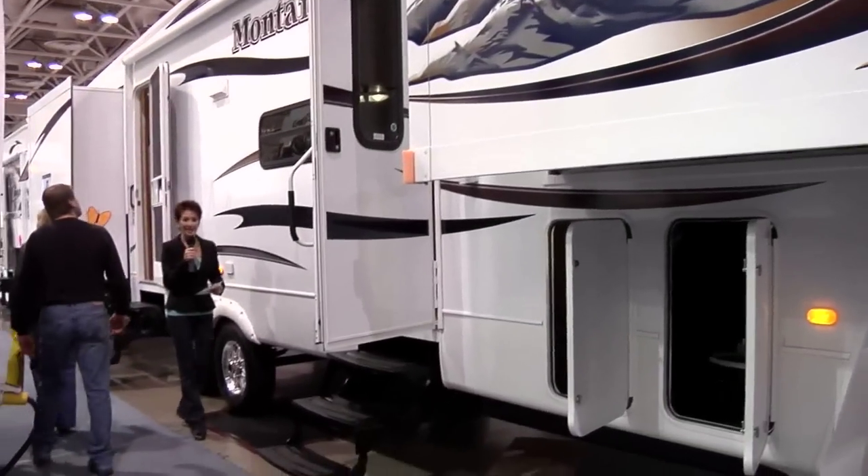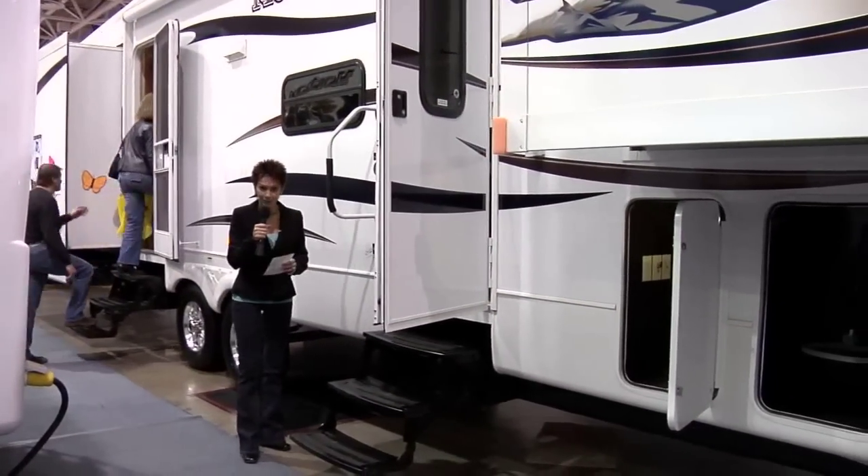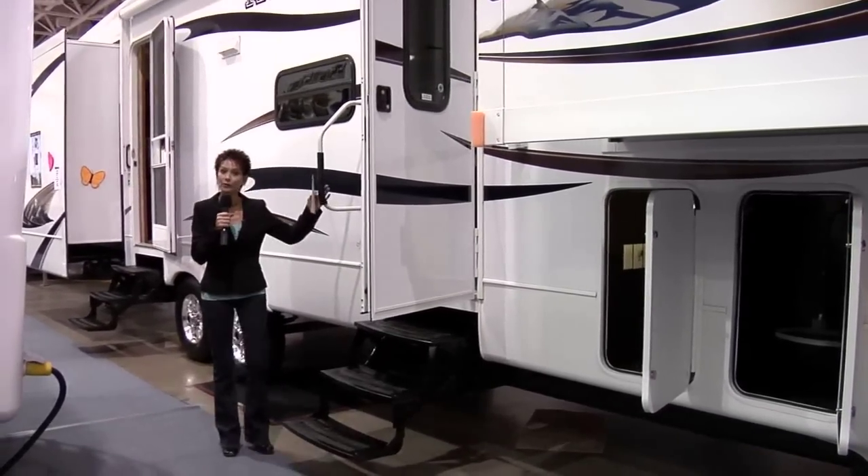I'm Kathy Kaye with rvnewschannel.com and I'm here at the Big RV Show checking out the Montana with front living room. As far as I know, the 3750FL floor plan is the only one with a front lounge.